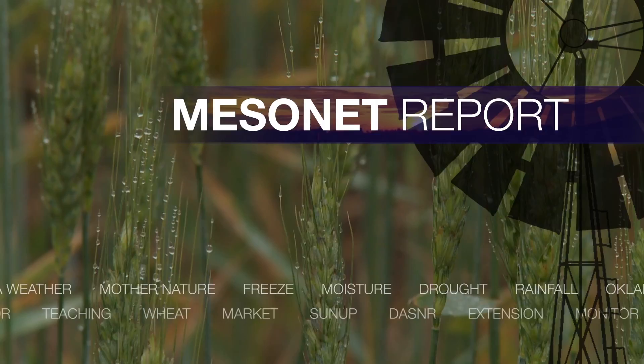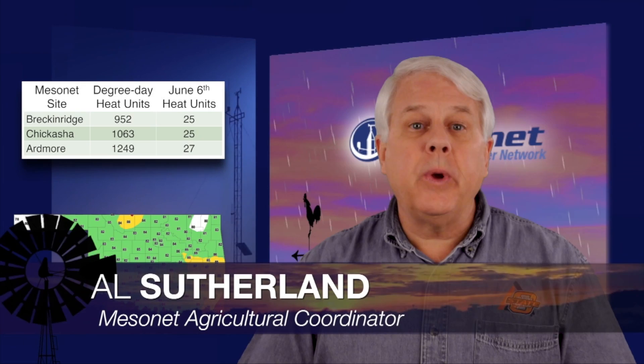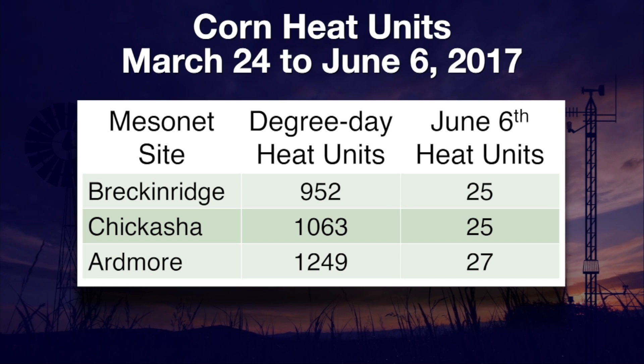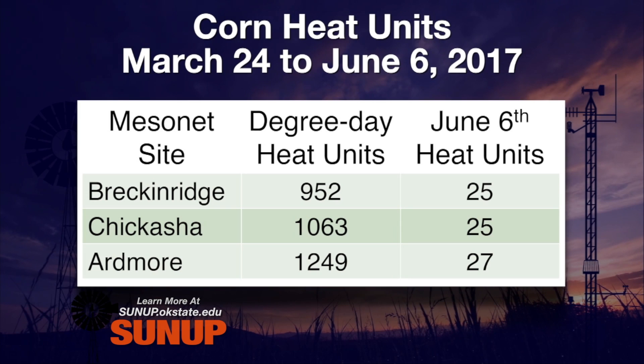The corn is silking in Chickasha. One of the ways to track corn maturity is with the Mesonet Degree Day Heat Unit Calculator. Here's a table of degree day heat units for corn planted on March 24th. At Breckenridge, 952 heat units had accumulated by June 6th. At Chickasha, where corn was beginning to silk, 1,063 heat units had accumulated.